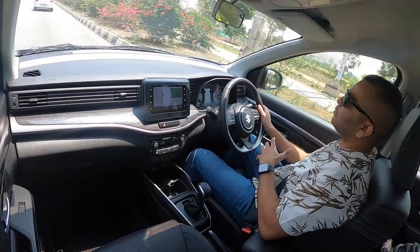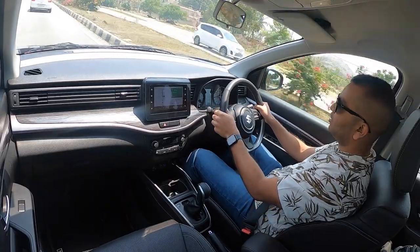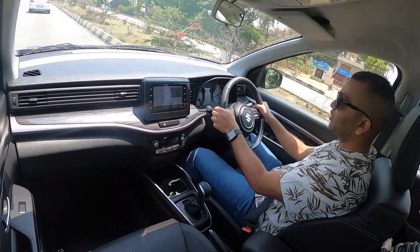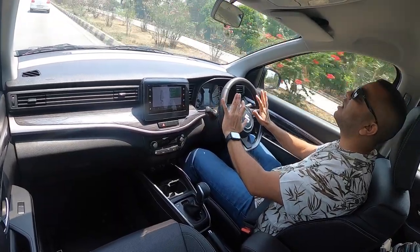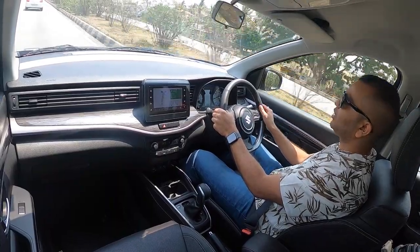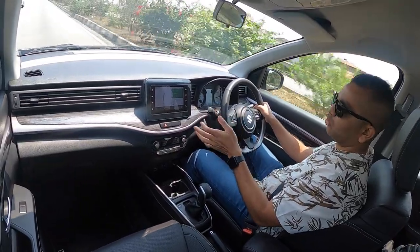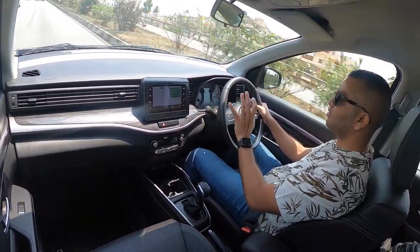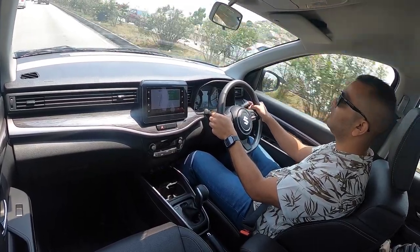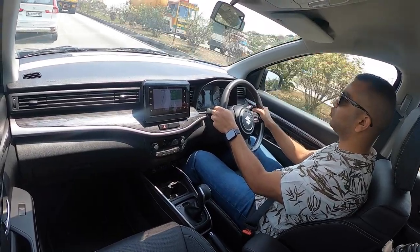Maruti Suzuki has always made cars that are very effortless to drive, which means the steering wheel doesn't require too much heavy input. This is why you can drive easily inside the city and also out on the highway — you can move the steering wheel with a single-handed operation, not that it is ideal, but it is very effortless.